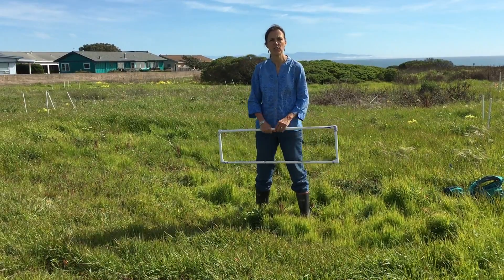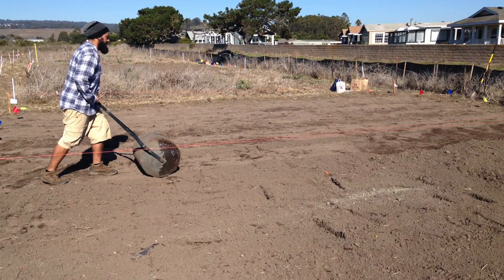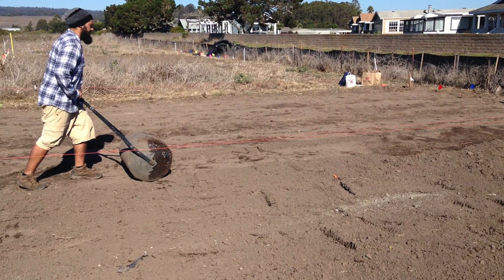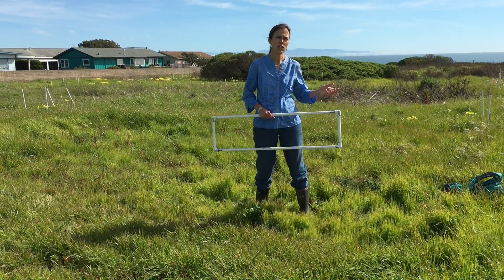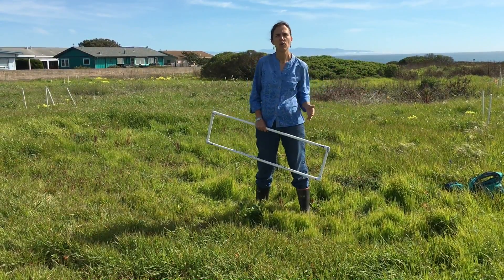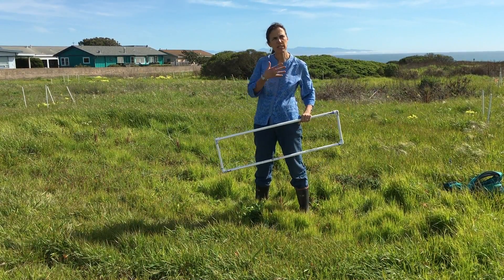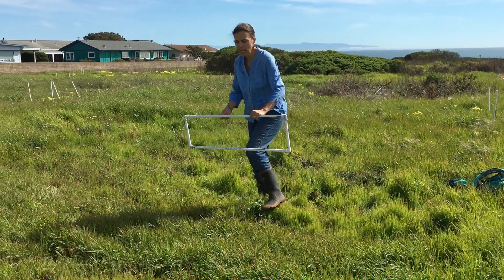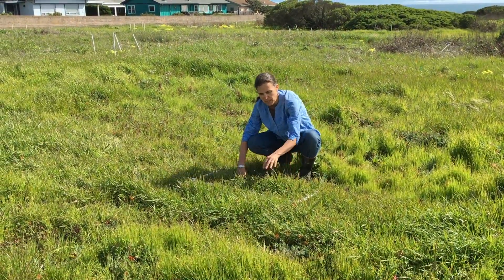We tried two different methods. The first was to scatter the seeds on the soil surface and use a lawn roller to press the seeds in and increase the seed-soil contact. The second treatment was to use a drill seeder where the seeds drop down a little hole and are buried. We did that in October, came out in April, and measured the native cover using a quadrat, getting down to estimate the cover of each species.